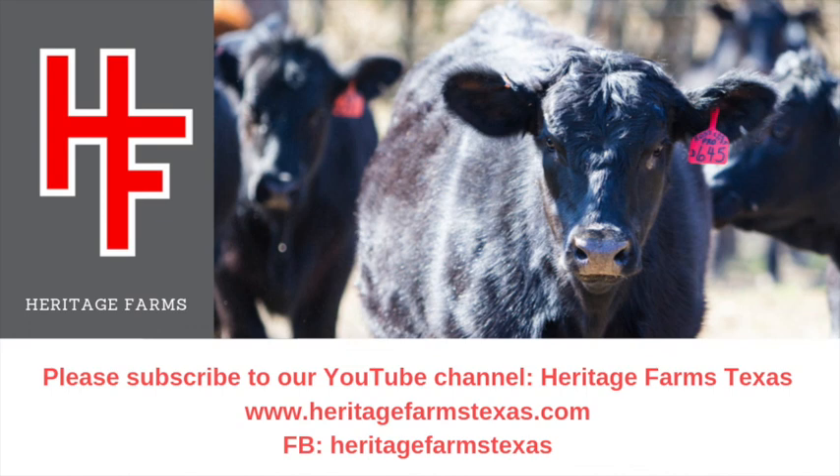Glory be to God. Please hit the thumbs up, leave us a message, and tell me what you think in the comments — love to hear from you. Please subscribe if you haven't, ring the bell, and love to check out your channel as well. Thanks guys.